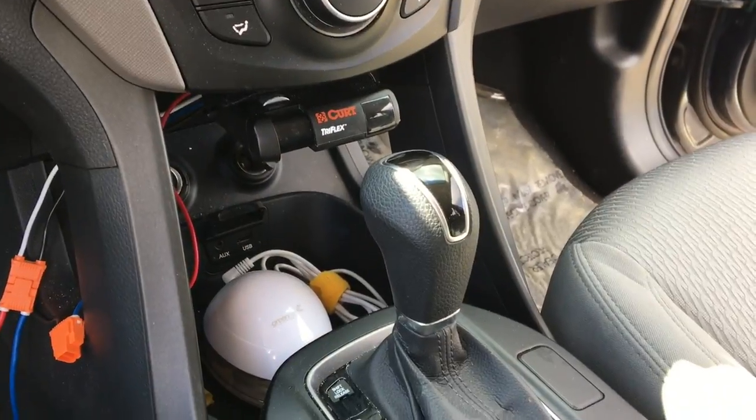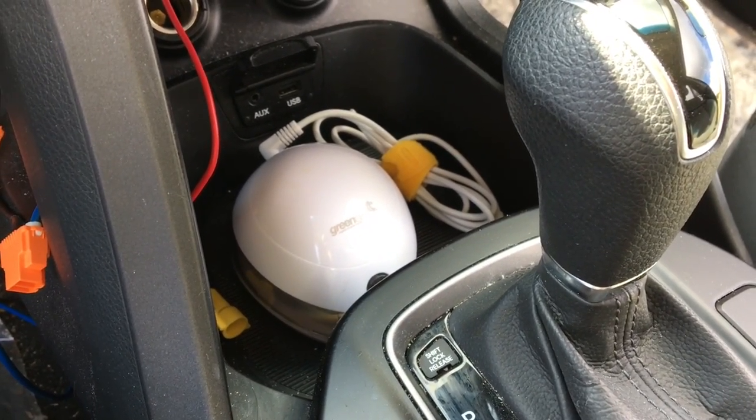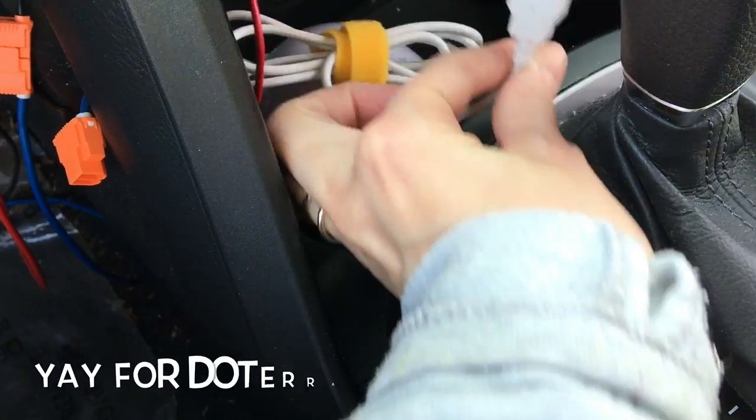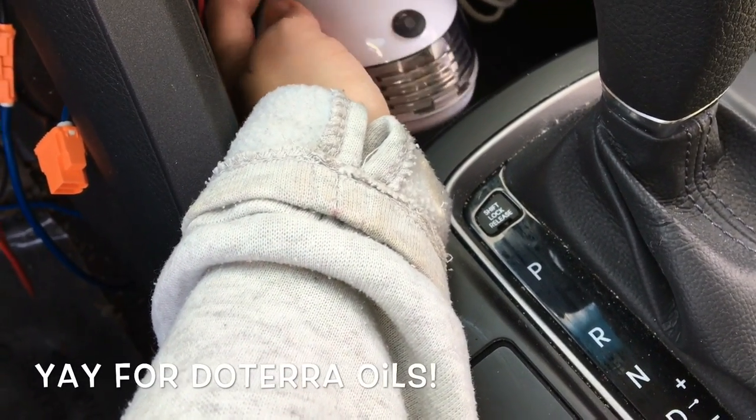In the front part of the console, this is where I keep our diffuser. I found one that will plug into the USB port of our car, and that enables us to keep our car smelling nice and everybody's mood balanced while we're traveling.